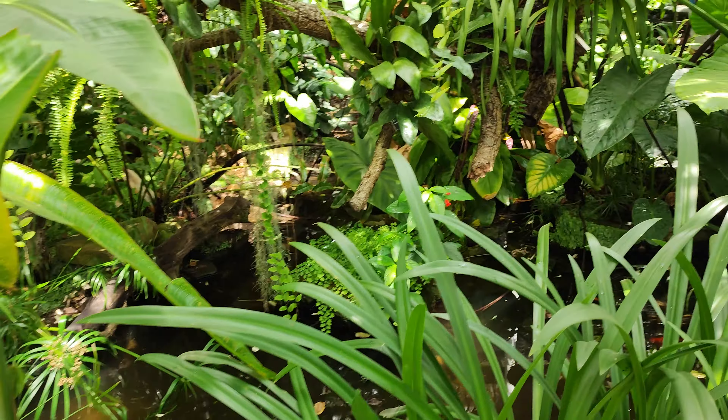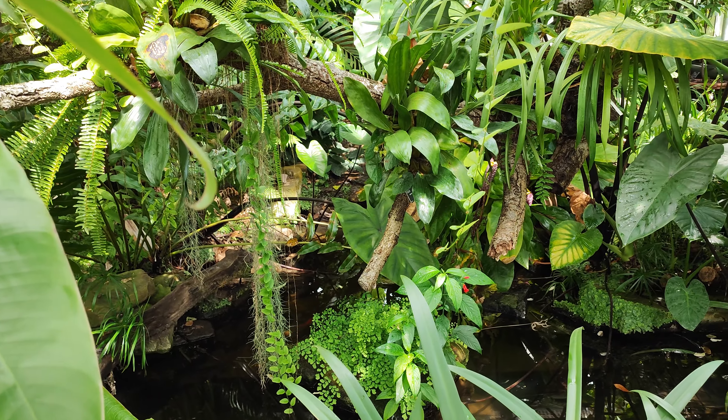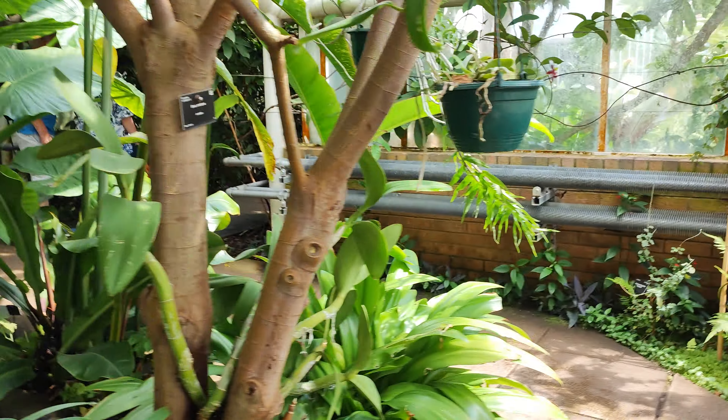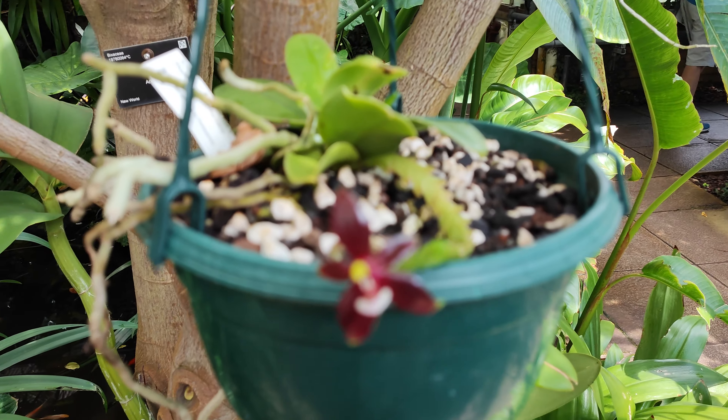There's a pond. Good gracious. There's another orchid.